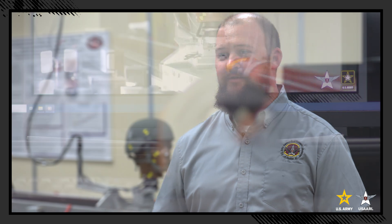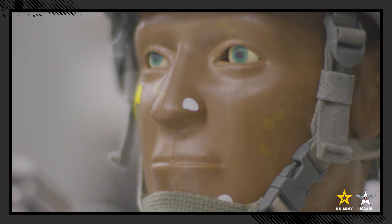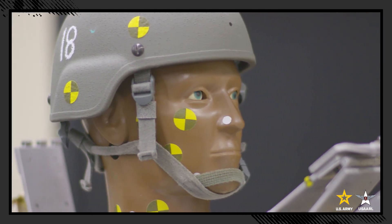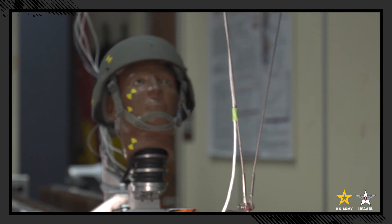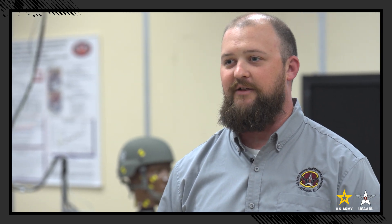My name is Tyler Rooks. I'm a research mechanical engineer here at the lab. My primary role is head injury research — head injury biomechanics. The FOCUS ATD, which is an anthropometric test device or crash test dummy, was developed at USERL and is currently being used in many different industries as injury risk criteria are being perfected. There's an aspect of service to it, making sure that soldiers are safe and able to come home, and at the end of their career, able to live their life as healthily as possible.